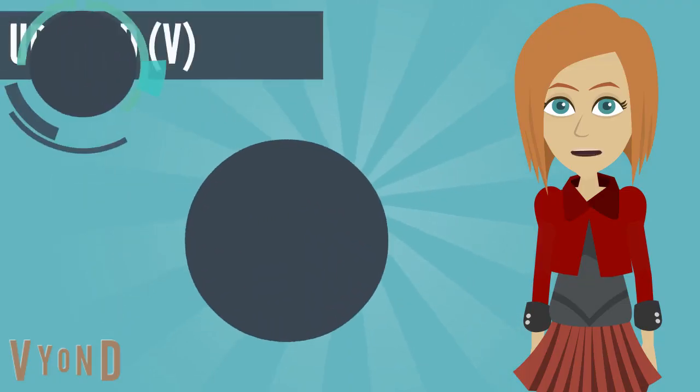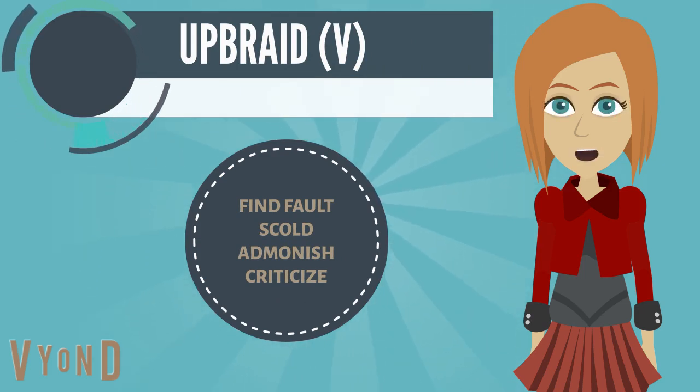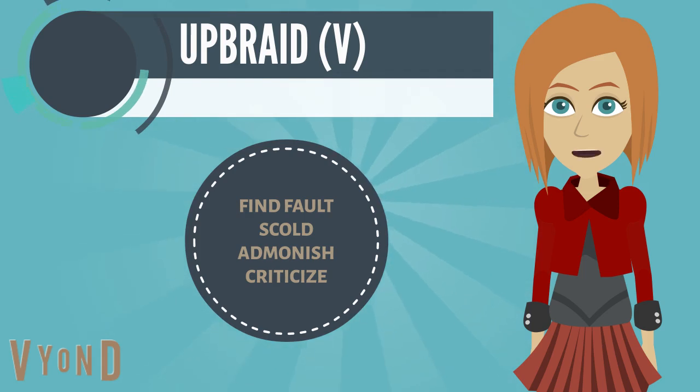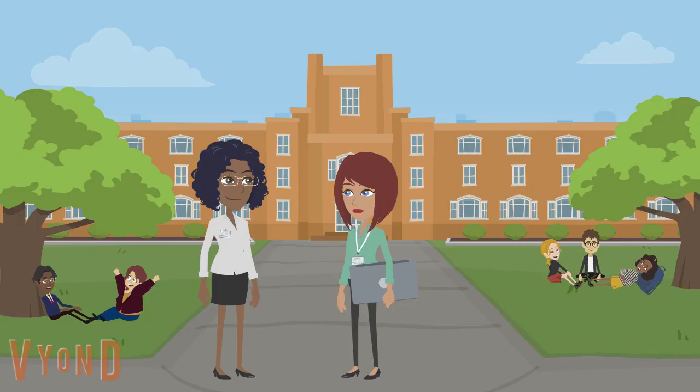The third-to-last word for today is upbraid, which means to find fault, scold, admonish, criticize. Example: Without a doubt, my parents are going to upbraid me for failing this semester.